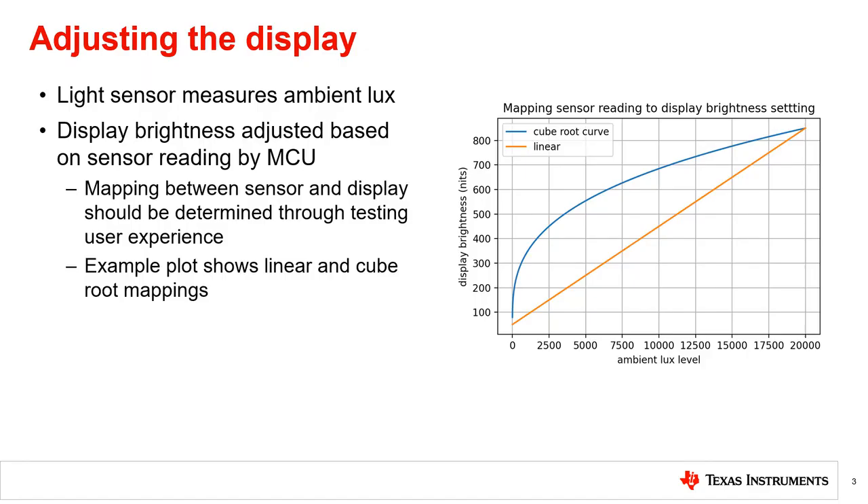In display brightness control applications, the light sensor measures the ambient light intensity, or lux value. Based on the sensor reading, the appropriate display brightness setting is determined, typically by a microprocessor in the system, and the display is adjusted accordingly. The mapping between the display brightness and the sensor ambient lux level reading will vary from display to display.